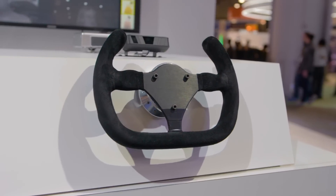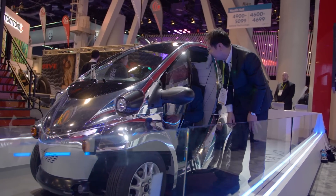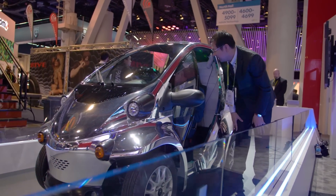Today I'm going to show you the driver status monitor. This is a really important technology as mobility continues to evolve and we try to keep passengers safe. This is one of those products that will really allow people to feel more comfortable in an autonomous driving situation.